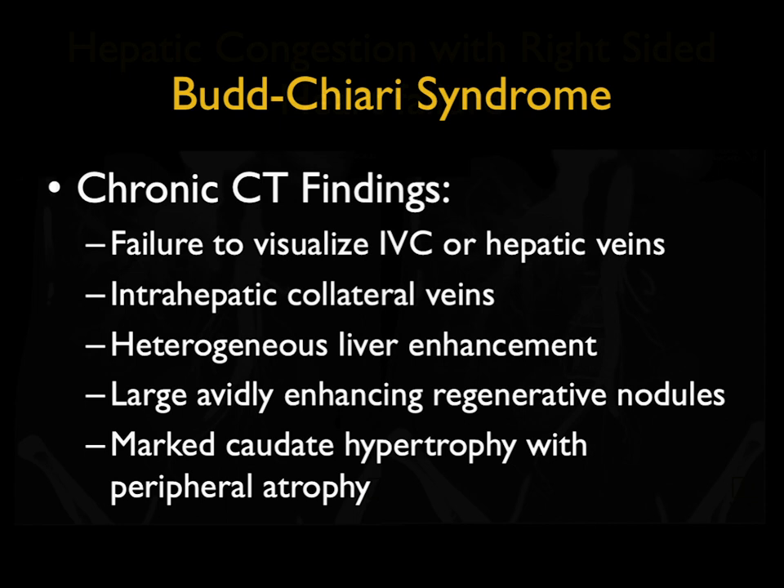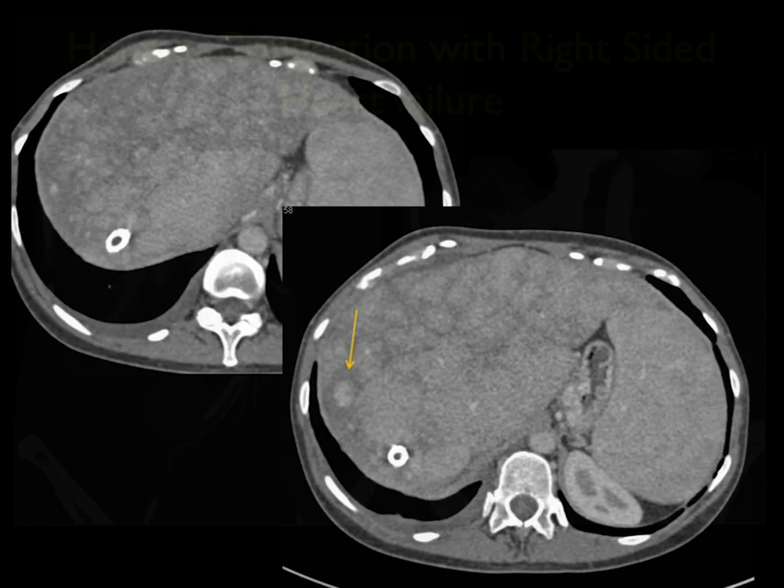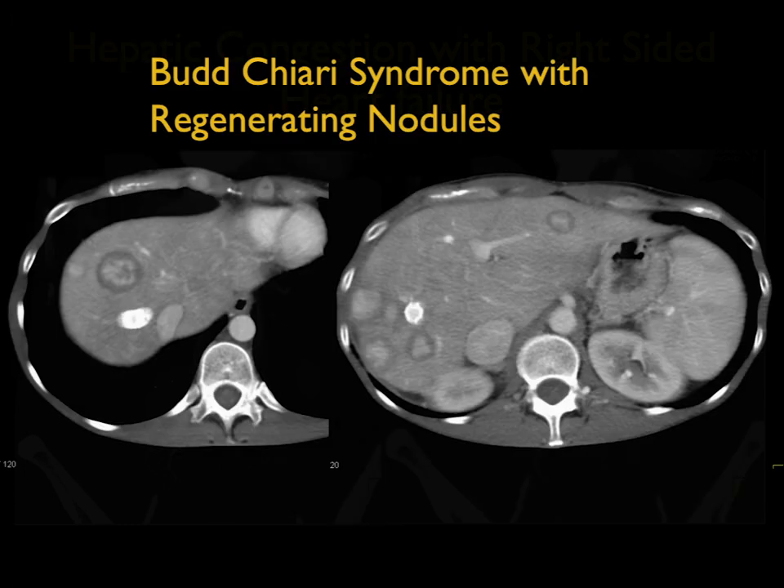In Budd-Chiari, we mentioned acute and chronic. In chronic Budd-Chiari, failure to visualize the IVC or hepatic veins, intrahepatic collateral veins are not uncommon, heterogeneous liver enhancement, regenerating nodules, and marked caudate hypertrophy. Here's an example — the patient has a TIPS in place with regenerating nodules. You can see regenerating nodules can be very impressive.